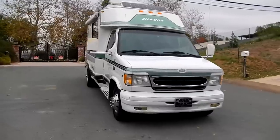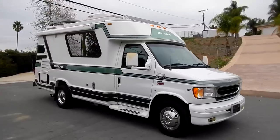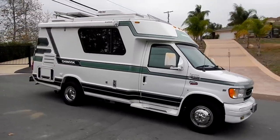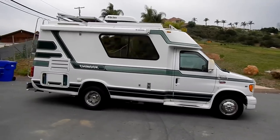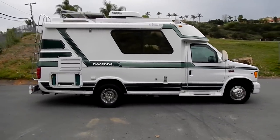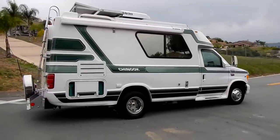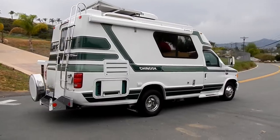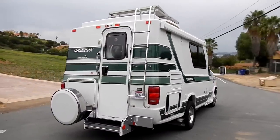They're big enough to where you're super comfortable inside — you got all the amenities and everything you need. Not only that, you can hop in it and drive to Walmart and just go get whatever you need. Not with like 40 feet of traveling goodness behind you where you gotta tow a car or something — that's just not fun.